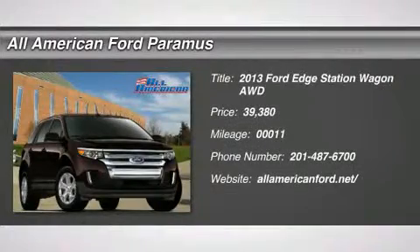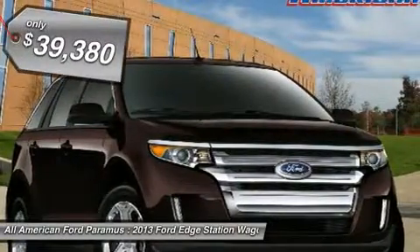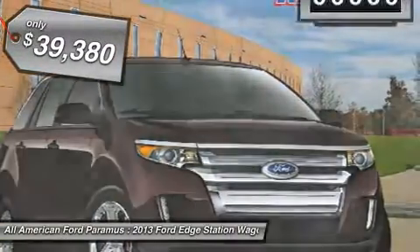The 2013 Edge thrills with more power and MPG. Either way, you're in for an exhilarating experience with Ford Edge, and it's priced below $40,000.